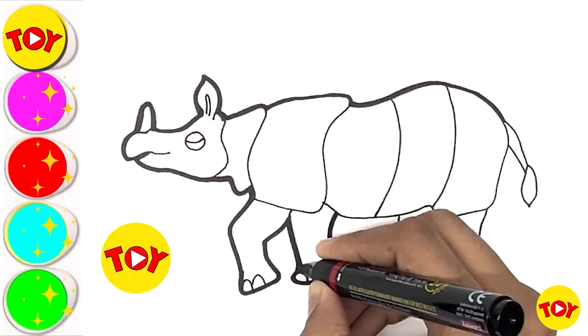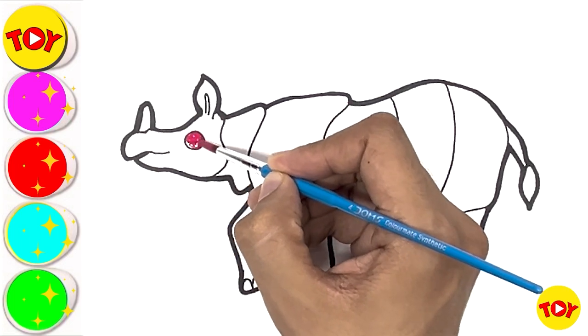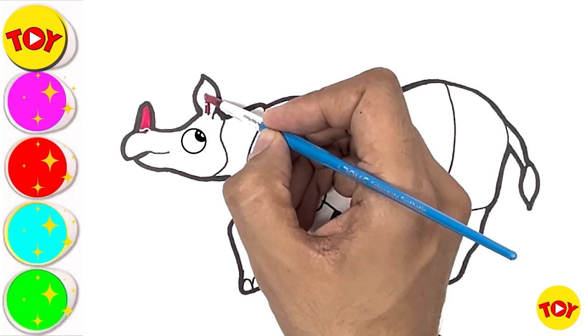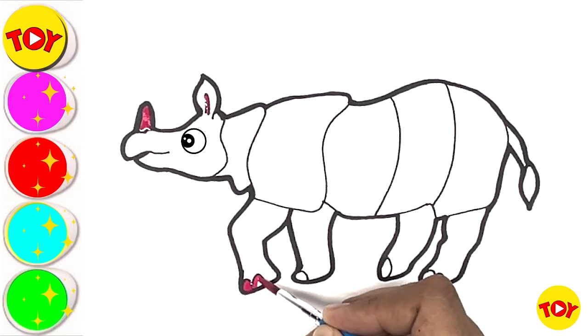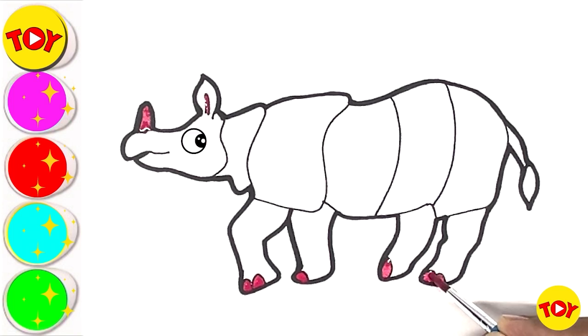Let's sketchy sketchy time! Let's make colors — pink color! Looking so yellow.